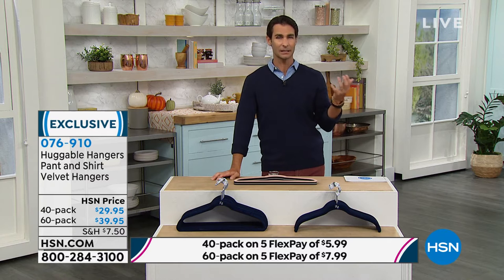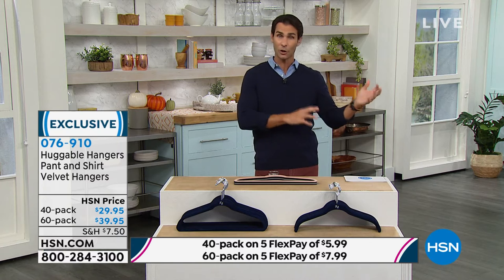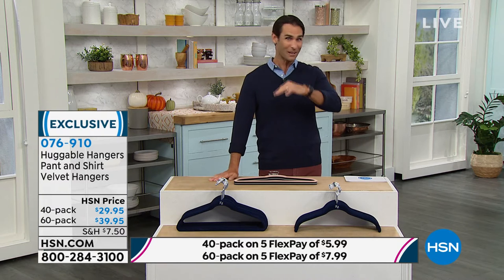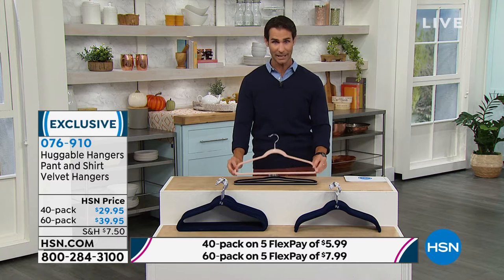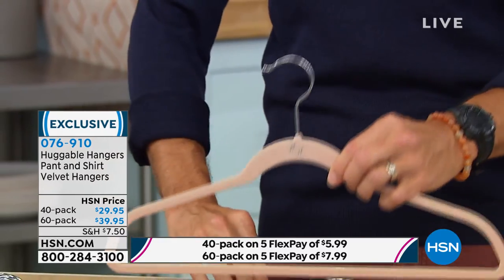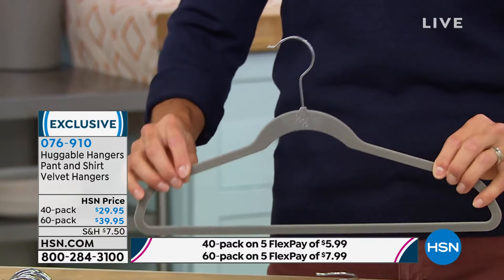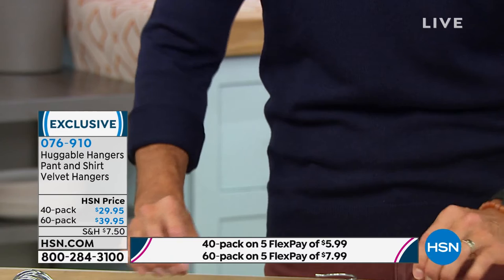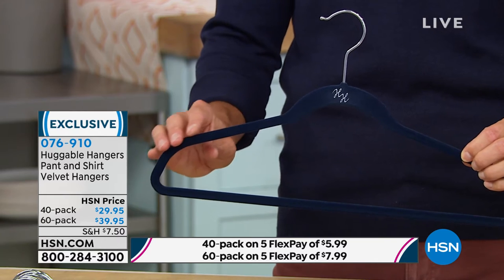When you think about 40 or 60 hangers, 60 may seem like a lot — but between you and whoever you live with, your partner or teenagers, 60 will go very quickly because you'll want to hang everything and now you'll have space to. Let me show off the colors again: this beautiful blush, classic black, steel gray — you can see all of this at hsn.com where you can choose between the two sets and your color.